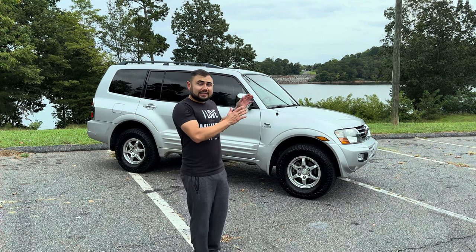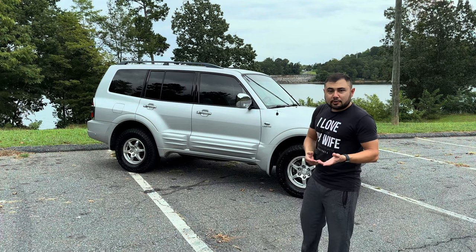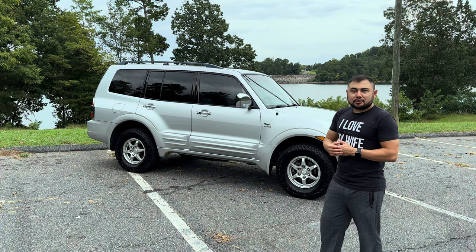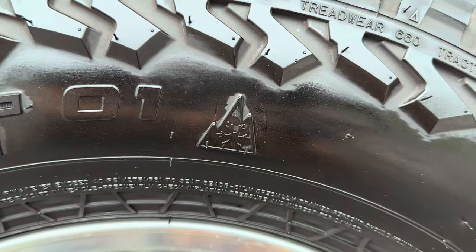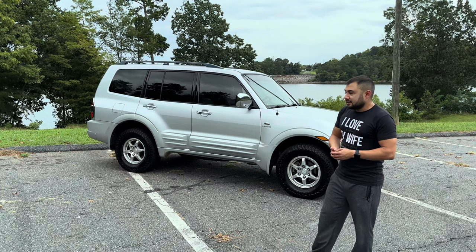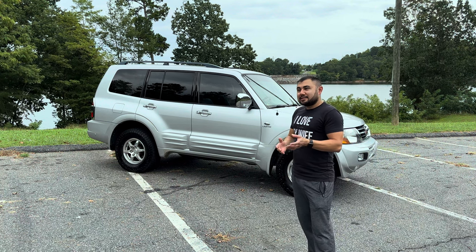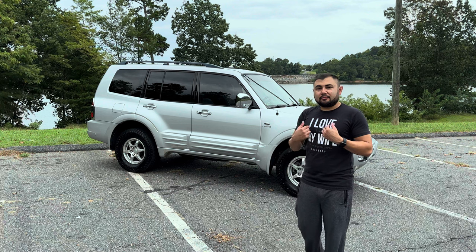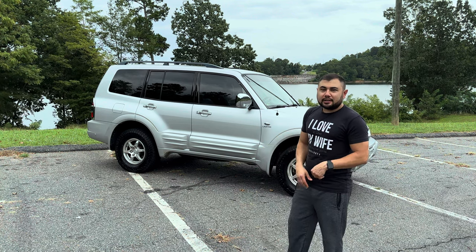I've changed out the timing belt and all the spark plugs — which are a pain to change on this thing. My goal is to make it as reliable as possible. I also changed the battery, the rear brakes, and upgraded the tires. It had BF Goodrich tires with plenty of tread life, but I opted for Falcon Rubitrex all-terrain tires. The old Michelins were about ten to eleven years old with no dry rot, but for peace of mind I put new shoes on it.